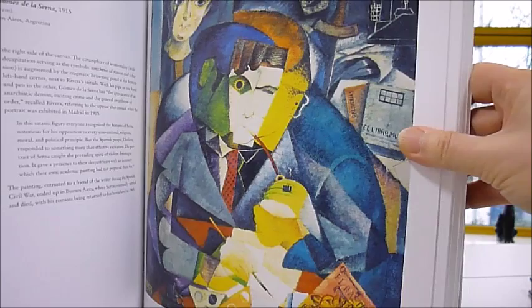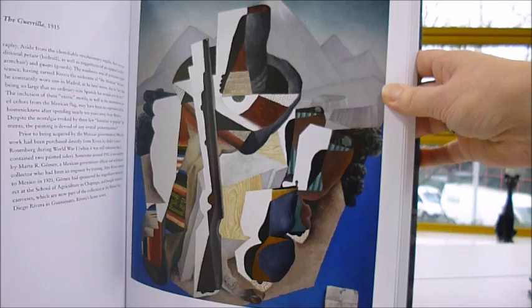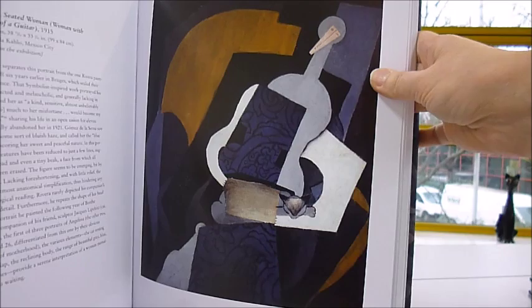That's Zapatista Landscape: The Guerrilla, 1915, and Seated Woman with Body of Guitar.